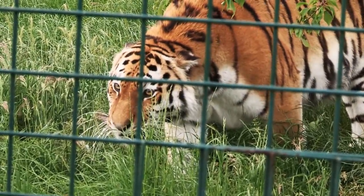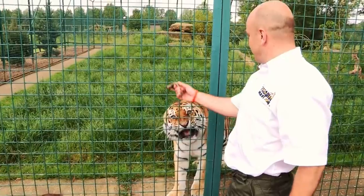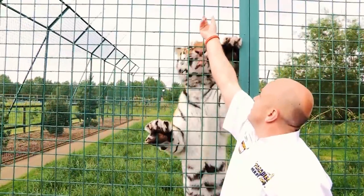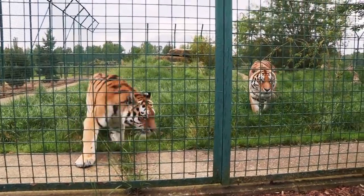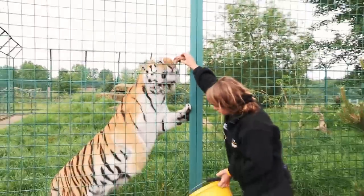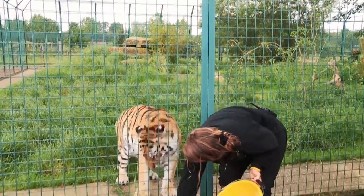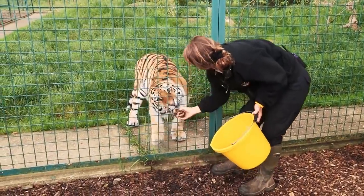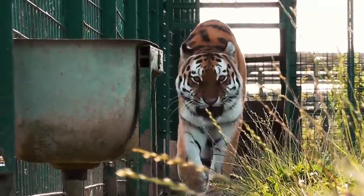Ronja is due to give birth any day, and her cubs will be the first Amur tigers born in the centre. They come from the Russian Far East — many years ago they were called Siberian tigers. This will be Ronja's first litter. Without doubt, she's the wildest tiger I've ever seen. We put her in the enclosure and she hit the fence doing about 60 miles an hour and actually broke her front teeth on the fence — that's how wild she was.